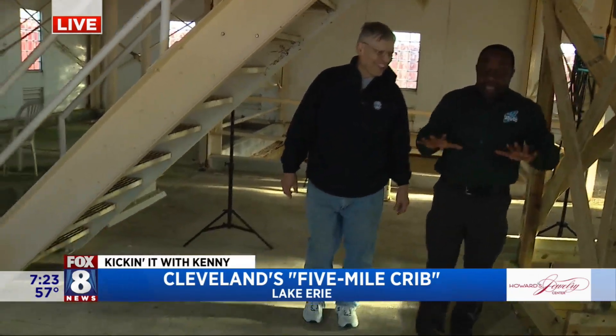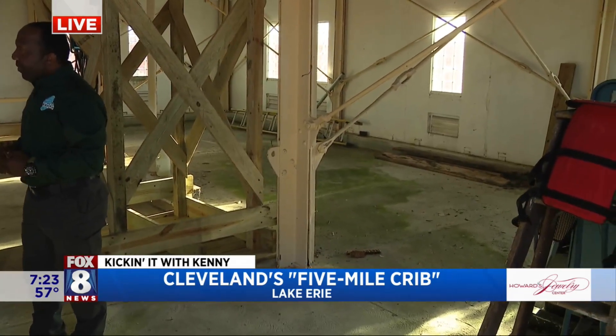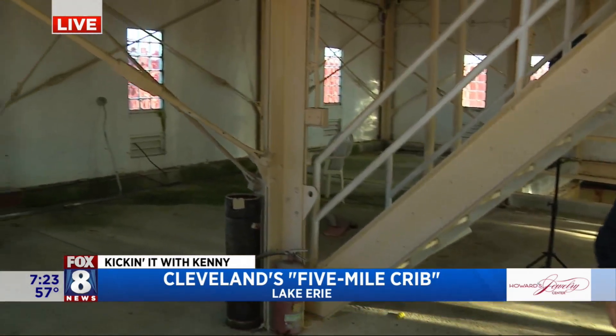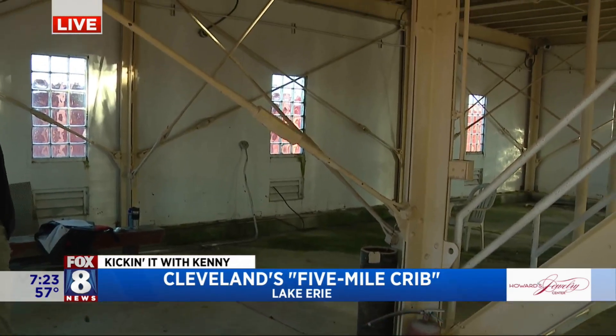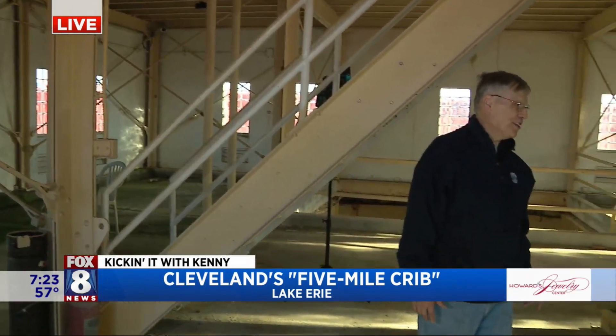Thus the Five Mile Crib — exactly. Back in the day, people lived here up until the 60s. This was the living quarters — they had bedrooms, a kitchen, recreation-type areas. They lived out here for two weeks at a stretch, and their job was to sound the horns and run the lights to make sure that boats didn't run into the crib, because we're in a major boat shipping lane area right here.